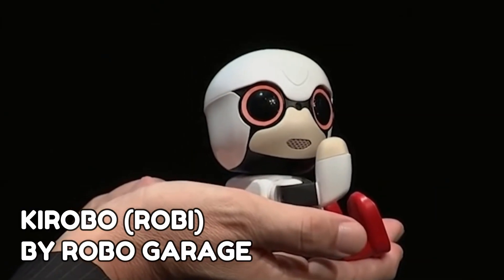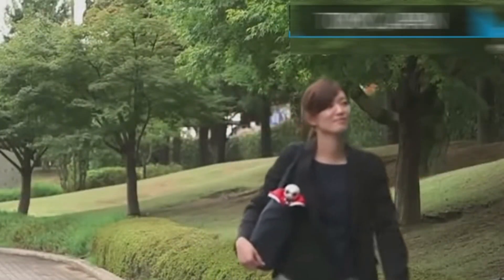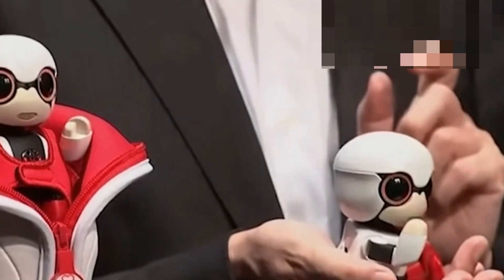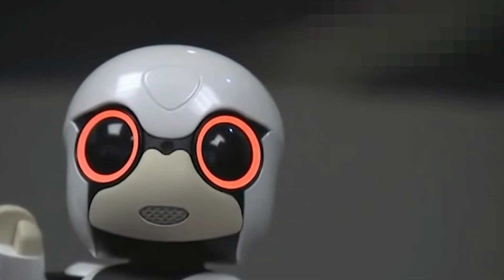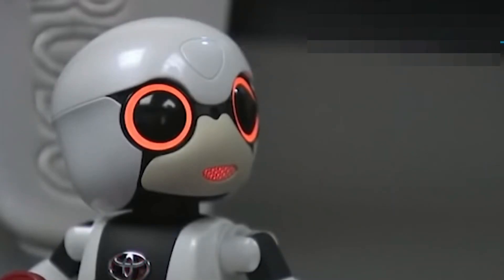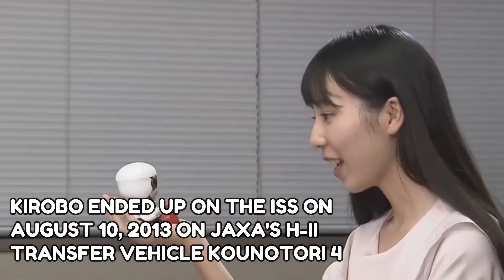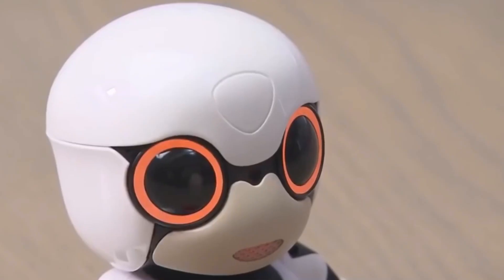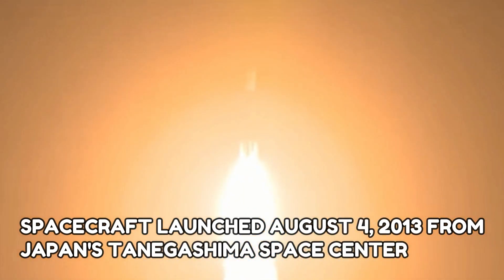Kirobo and Robi by Robo Garage. Kirobo is the first humanoid robot astronaut, generated through a collaborative effort between Dentsu, the University of Tokyo, Robo Garage, Toyota, and JAXA — the Japan Aerospace Exploration Agency — to accompany Koichi Wakata, the first Japanese commander of the International Space Station. Kirobo arrived at the ISS on August 10, 2013, aboard JAXA's H-2 transfer vehicle Kounotori-4, an unmanned resupply spacecraft launched August 4, 2013, from Japan's Tanegashima Space Center.